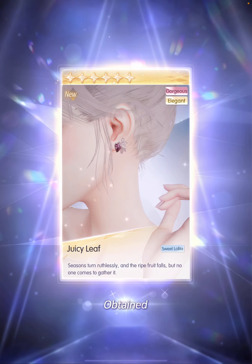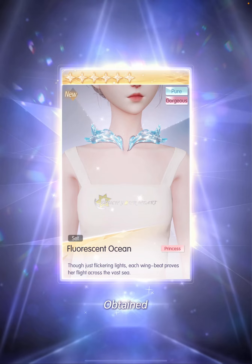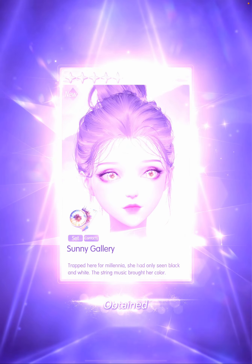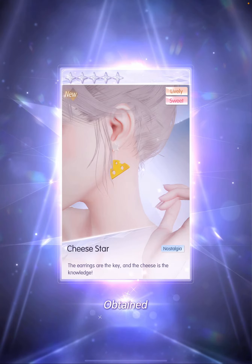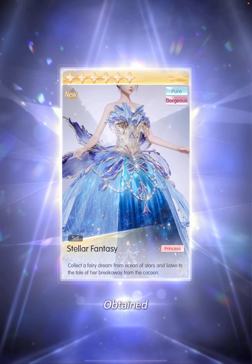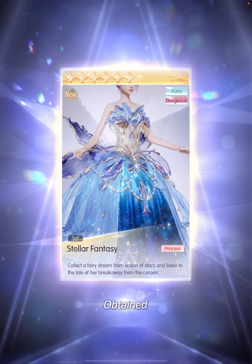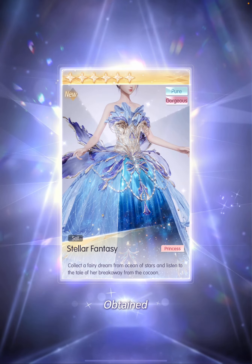The juicy leaf earring — I like this color, it looks very much like a plum. Lip hair accessory. 120 pulls: we have the 6-star choker, it's super pretty. The contact lens. 130 pulls: the cheese earring — I feel like I'm hungry. 140 pulls — we got the dress! We got the 6-star Stellar Fantasy dress, which combines the concept of oceans and butterflies. It's going to be majestic.